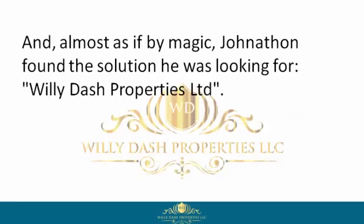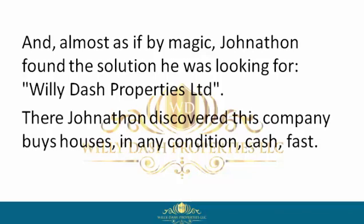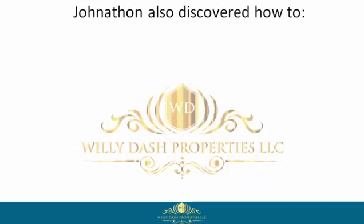Almost as if by magic, Jonathan found the solution he was looking for: Willie Dash Properties Limited. There Jonathan discovered this company buys houses in any condition, cash, fast.